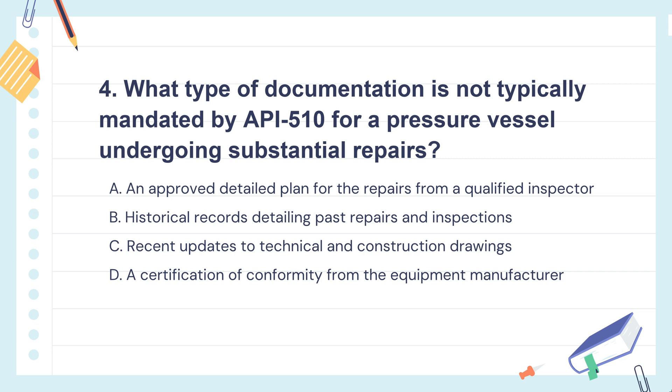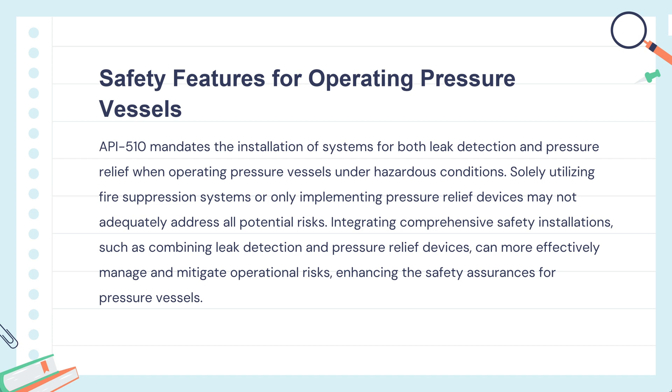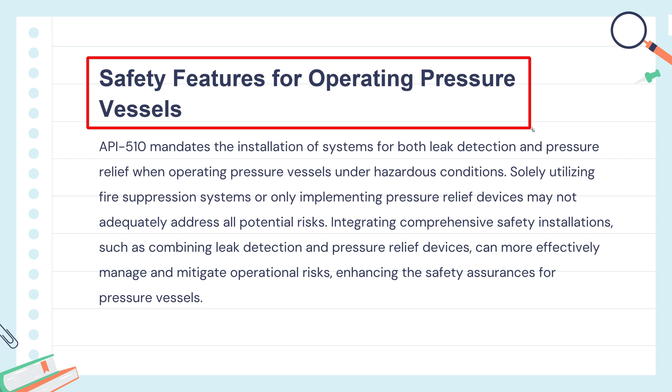So the correct answer is: when repairing a pressure vessel, you don't necessarily need a new certification from the manufacturer. The focus is on having a solid repair plan, keeping good records of past work, and making sure the current repairs are up to standard. Question 5: Which of the following safety features is not a mandatory requirement by API 510 for operating pressure vessels in hazardous conditions? The knowledge points of this question are safety features for operating pressure vessels.